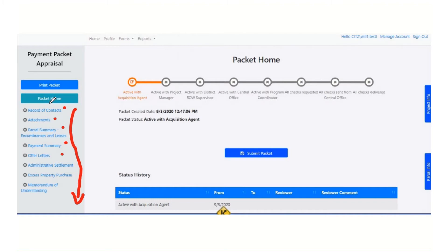Each acquisition is different, so CROWDS doesn't try to force you into a totally specific order. If we look up here at the top, these are the steps in the workflow. Right now this specific packet is active with the acquisition agent — that's why this step is orange — but we can see all the other steps that we want this packet to go through eventually. After the acquisition agent does his work, he sends it to the project manager. The project manager does his part and sends it to the district ROW supervisor. The supervisor does their part and sends it to central office.